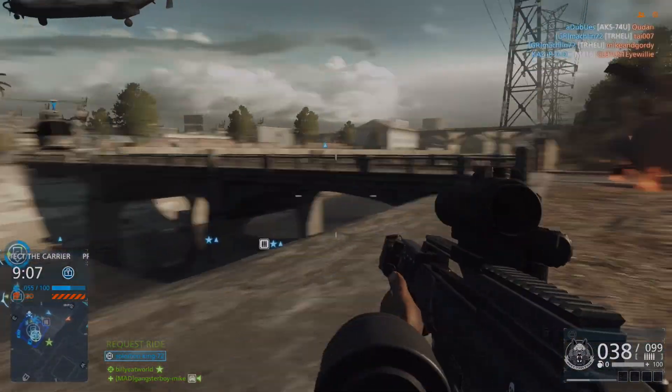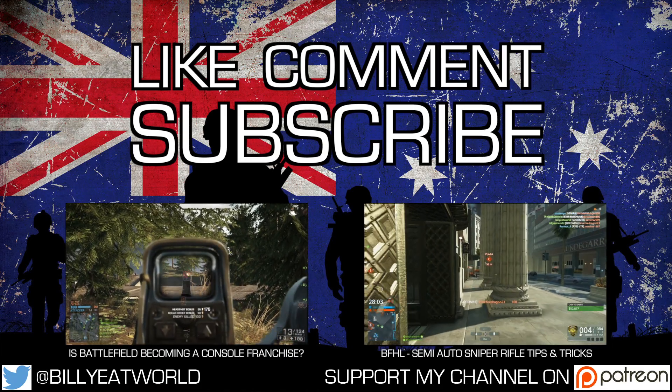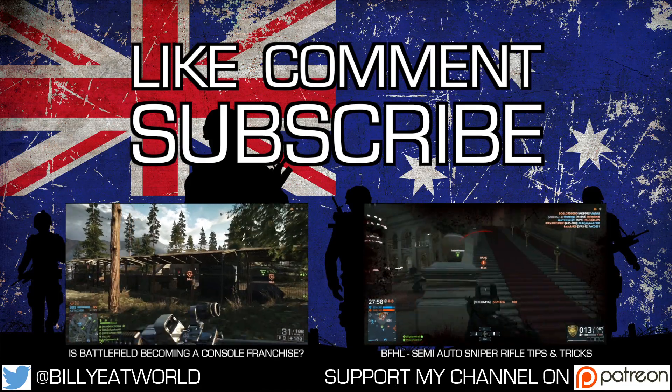But anyway guys, let me know what you think in the comments section below, and as always, if you like what you see, don't forget to like, comment, and subscribe. Also, check out the links in the description below if you want to see more of my videos, or if you'd like to support my channel on Patreon, and until next time, see you later, and have a good one.